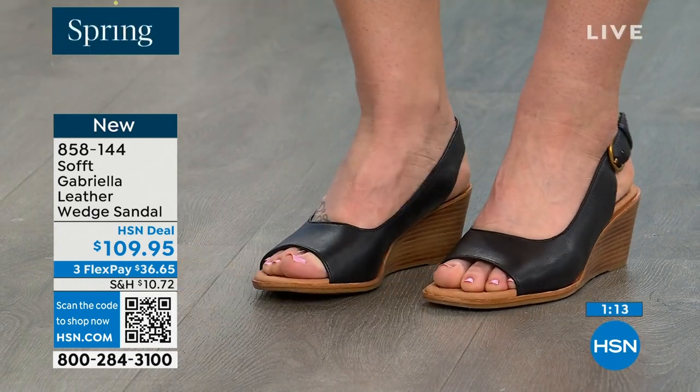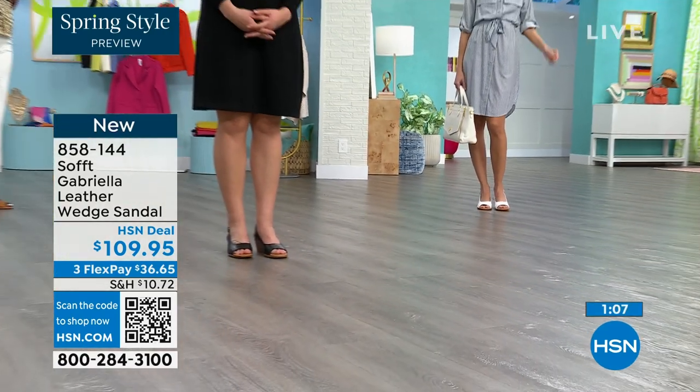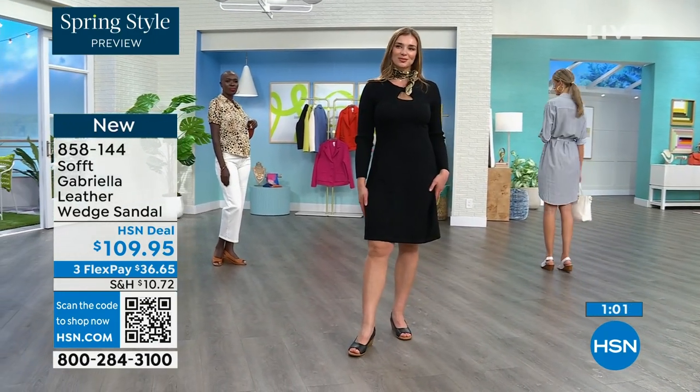Every woman I know has a shoe story. I don't know a single man who has a shoe story — and you know why? Because sometimes men's shoes cost more.